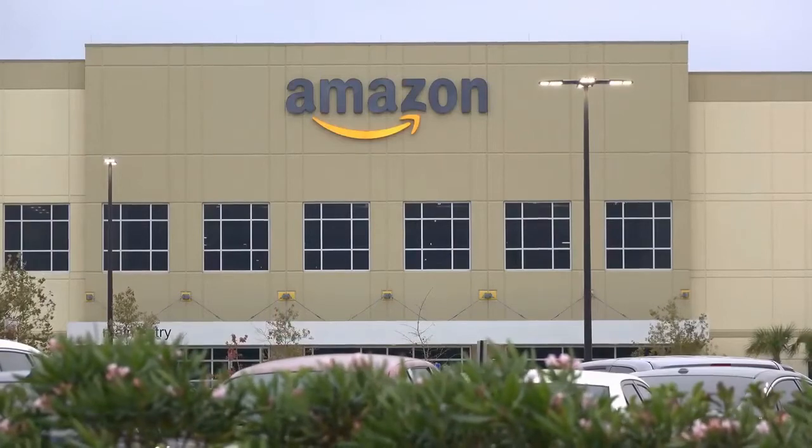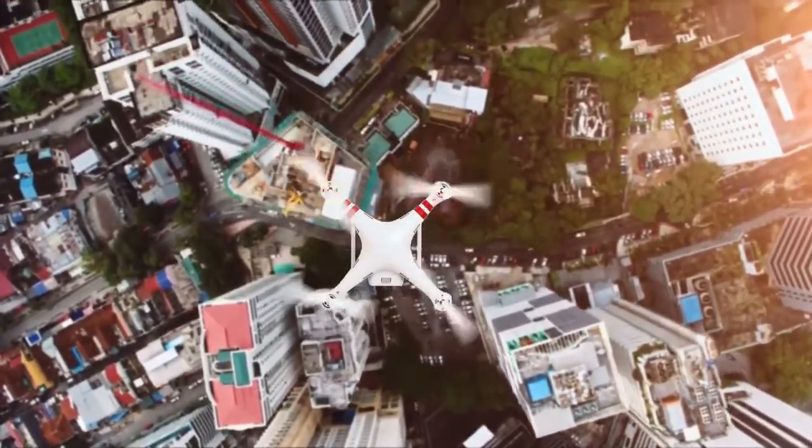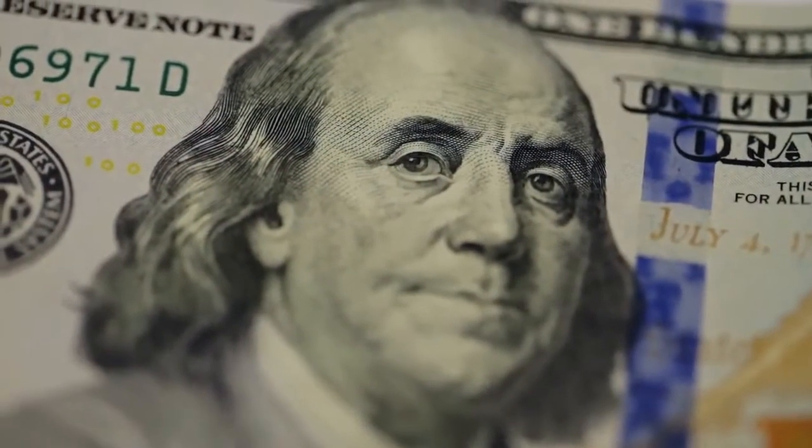This drone has great reviews on Amazon. Click on the link in the description for more information about this drone. It normally sells for under $250 US.